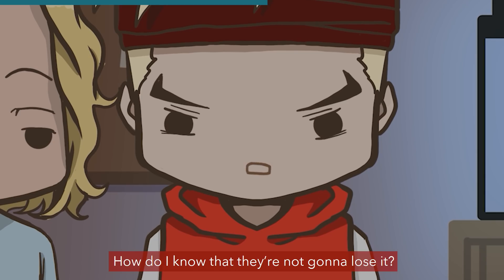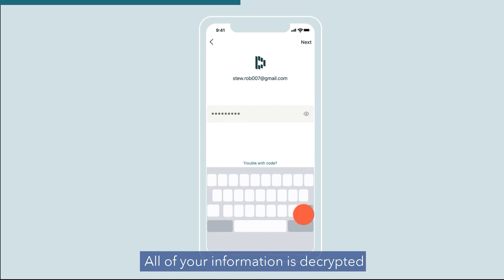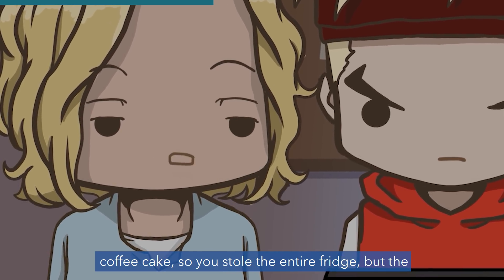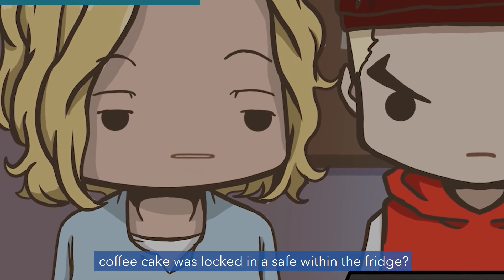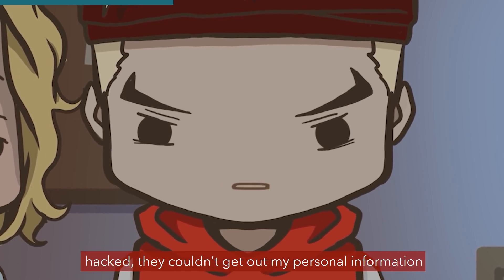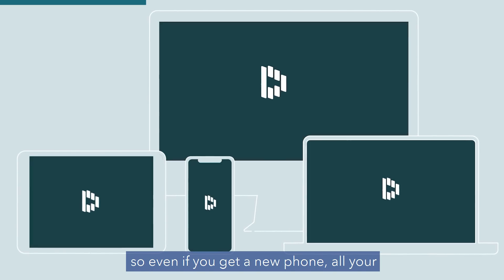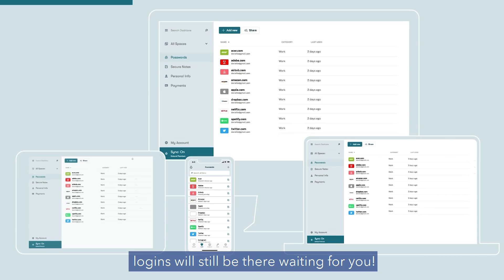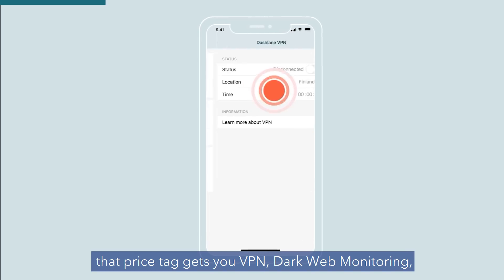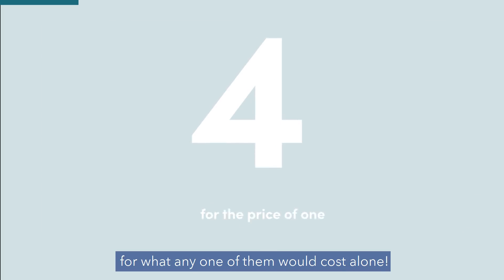They keep my credit card info? How do I know they're not gonna lose it? Dashlane's got it handled — all your information is decrypted with your master password locally. It's like if someone locked the coffee cake in a safe within the fridge: even if Dashlane's fridge got hacked, they couldn't get your personal information, and you only have to remember one password. Dashlane also works across all devices, so even if you get a new phone, all your logins will still be there. The premium plan includes VPN, dark web monitoring, password saving, and breach alerts together for what any of them would cost alone.